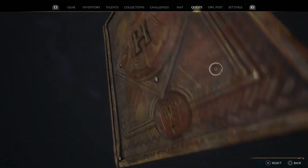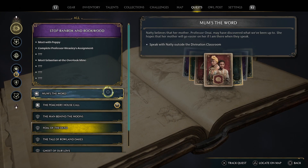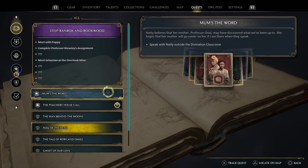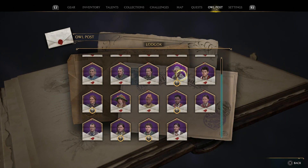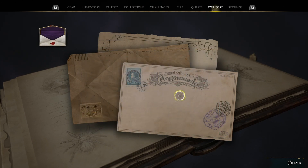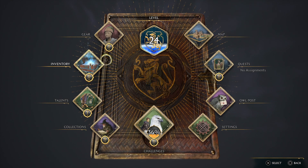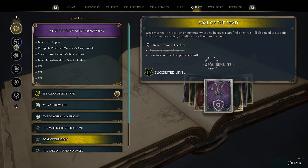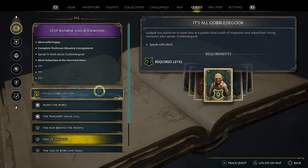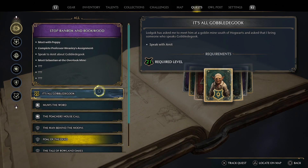If you go into quests, you can see here I was on this stop — Ranrock and Rookwood — and the quests had just randomly stopped. I didn't have any way to progress and I wasn't sure what to do. But as it turned out, I just needed to go in and read that letter from Lodgok, but yours might be from somebody else. So read all of your letters and then go back into quests, and you should see that you've got progression back in the mix. And that is how to fix things when story quests have stopped in Hogwarts Legacy.